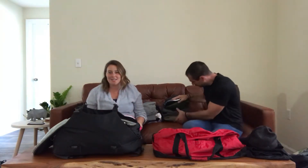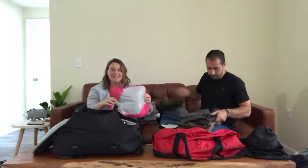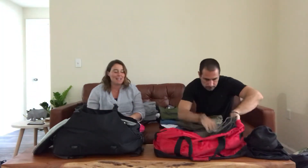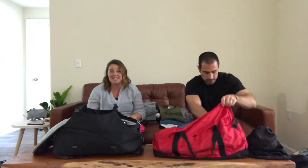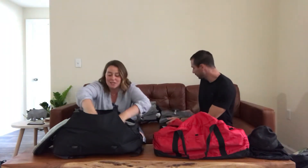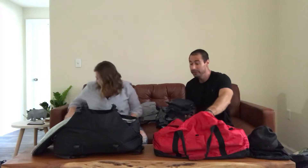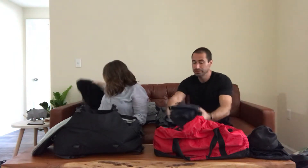I pack my underwear and socks a little differently — I like to use a packing cube. Sometimes when you're getting on the airplane, they do random security searches by hand at the gate, so I feel most comfortable packing my undergarments in a packing cube. As for me, I have a pair a day plus an extra pair — seven pairs — and I've got plenty of room. I'm putting them right in here on top of my shoes.